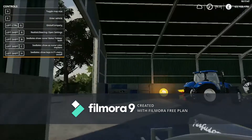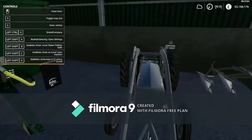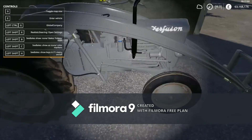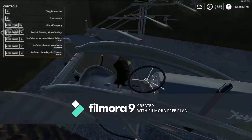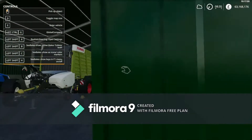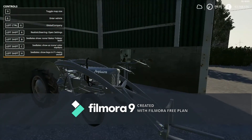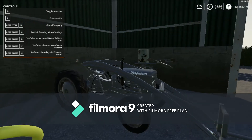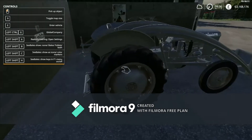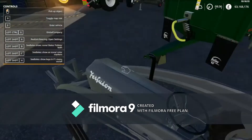Thank you for watching this video. This tractor seems amazing — look at that. They might give this to me, I don't know. I hope you enjoyed today's video. If you did, please like and subscribe, turn the bell on. And if you want to see more of this tractor, tap the notifications and subscribe.